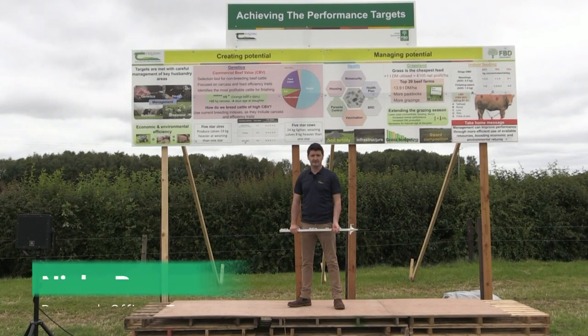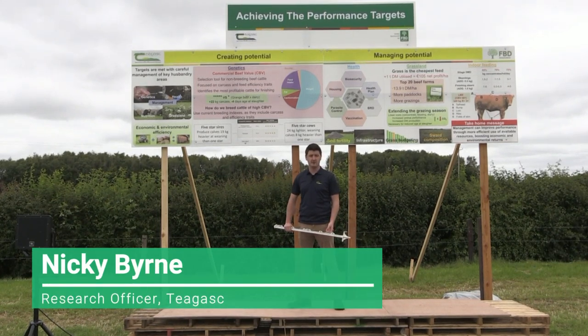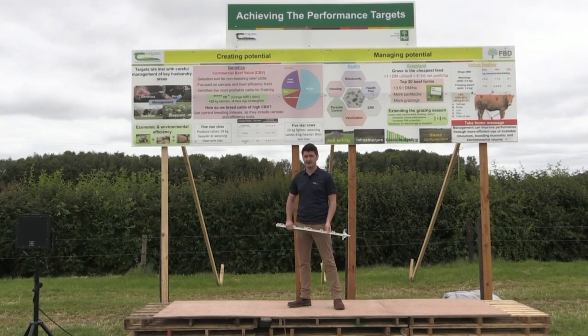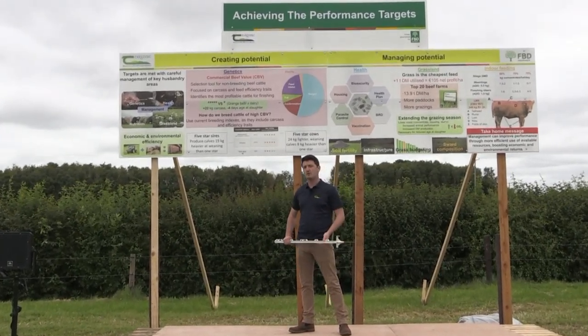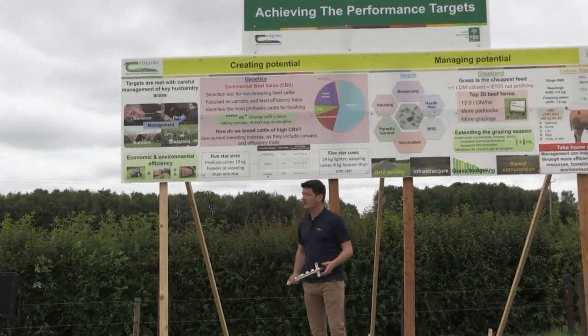My name is Nicky Byrne, a livestock systems researcher here at Teagasc Grange, and I'm joined here today on the board with Catherine Egan, a Teagasc Beef Specialist based out of Teagasc Athenry. Today we're focusing on how to achieve the performance targets previously outlined.